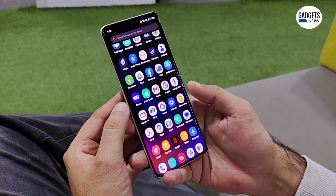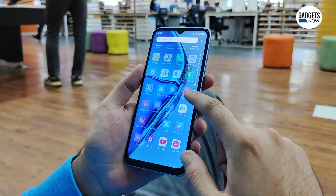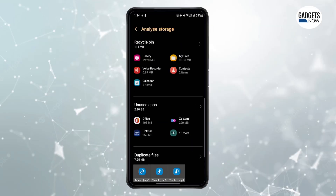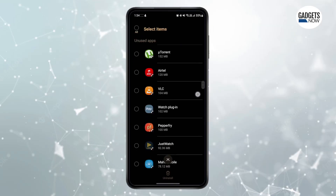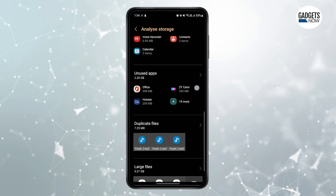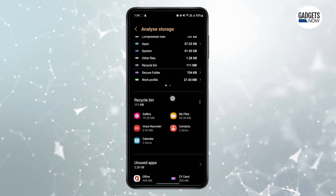Remove any unwanted, unused, or bloatware apps that you may have installed or that may have come pre-installed on your device. This is the most common method to improve the performance of your phone, as all the apps consume some amount of memory. Even if you are not using the particular app, it may probably be running in the background and consuming some of the system resources.